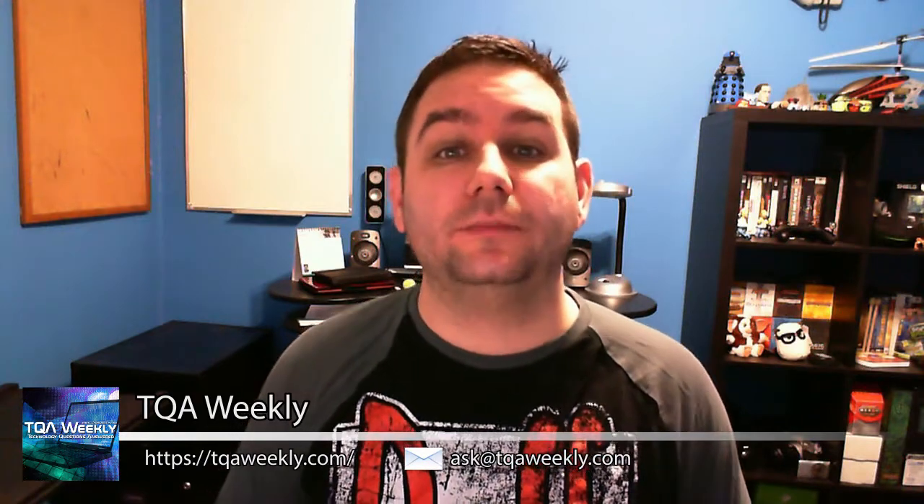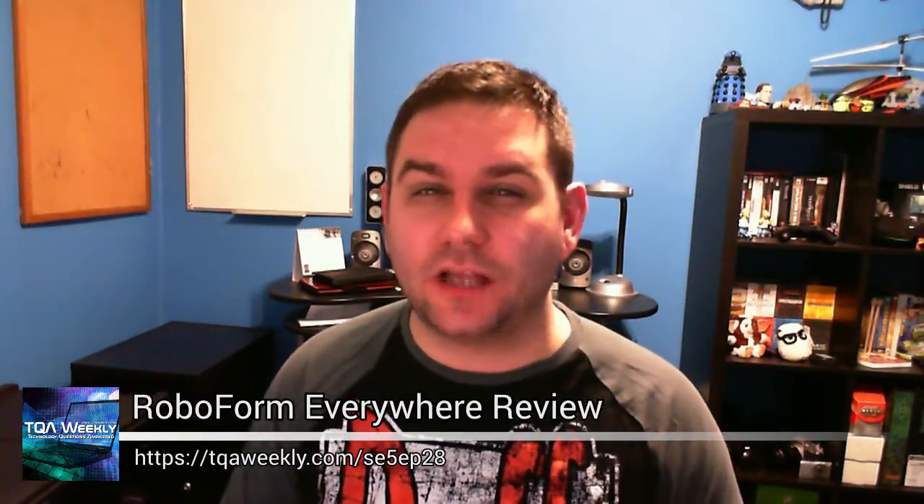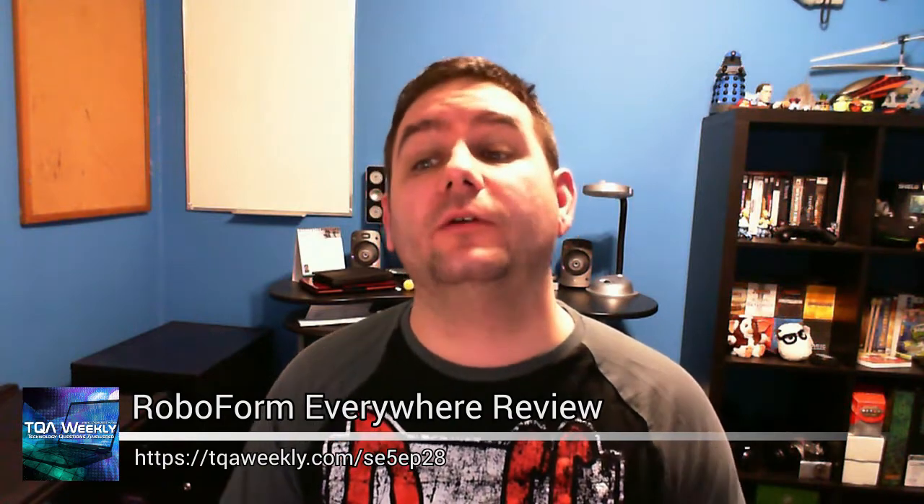And of course, if you're already on YouTube, Lip.TV, or Vimeo, you can always leave a comment down below. On this episode of TQA Weekly, I decided to do a software review on the application RoboForm Everywhere.